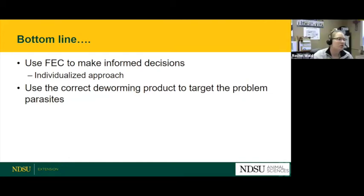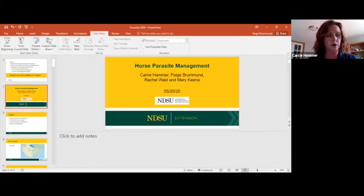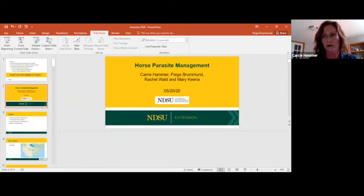A question came in: Can any vet clinic do fecals and guide me to use a proper wormer? Yes — most or all vet clinics are set up to do fecals and should be able to identify parasites and recommend a dewormer. Even small-animal clinics run fecals routinely and the procedure is very similar for equine fecals. If they're not comfortable making recommendations, they should point you to another veterinarian. The fecal egg count procedure is not that difficult — you do need a microscope, but even a cheap kids' microscope works great.